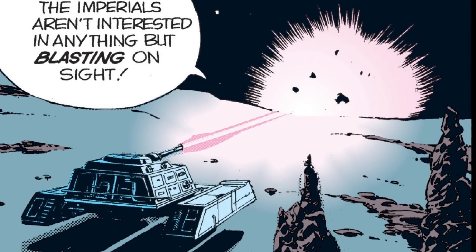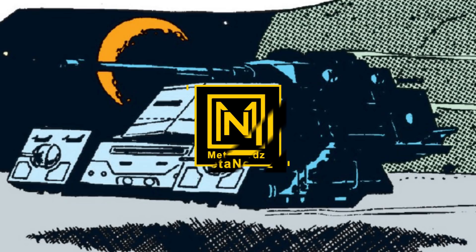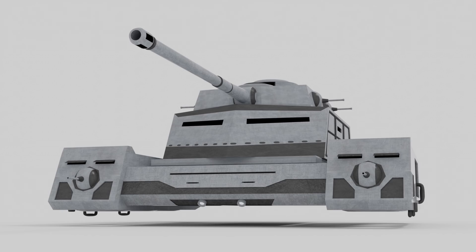Sometimes stormtroopers and walkers aren't enough. Sometimes you have to send in a vehicle so powerful, immobilizing it doesn't make it any less deadly. What's up MetaNerds? In today's video, we'll be talking about the Imperial Patrol Speeder from Legends, a very cool vehicle that only appeared once in a Star Wars newspaper comic.